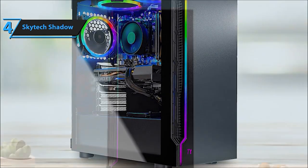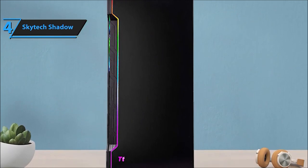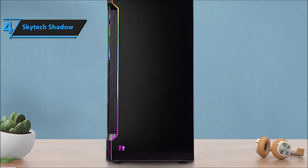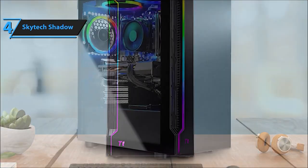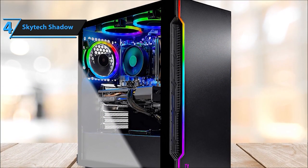Running games like Call of Duty Warzone, Fortnite, Valorant, and many more at ultra settings, detailed 1080p full HD resolution, and a buttery smooth 60-plus FPS, the Skytech Shadow 3.0 is your ticket to a gaming paradise.